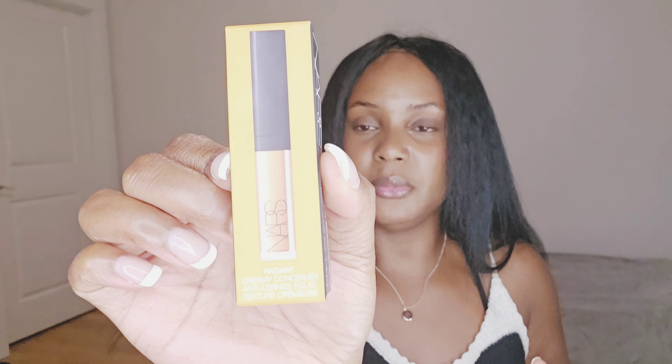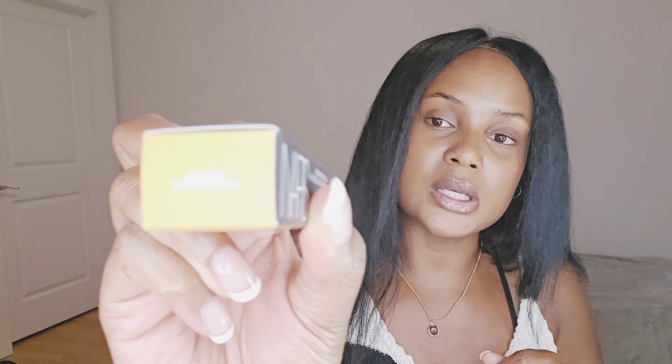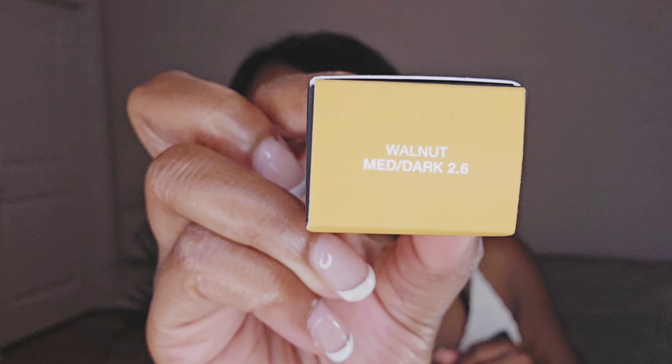I'm trying the NARS Radiant Creamy Concealer in the color Walnut — Medium Dark 2.6. If you have a similar complexion to me, I'll try it on and then let you know if I recommend it. They have minis so you don't have to invest in the big bottle — you can just try the mini first.